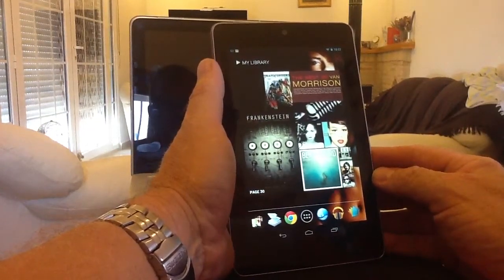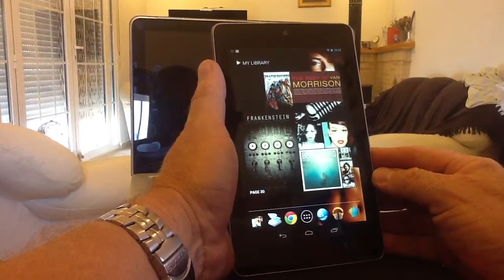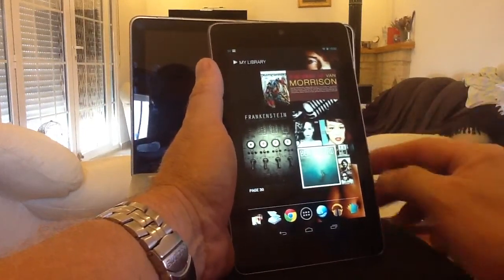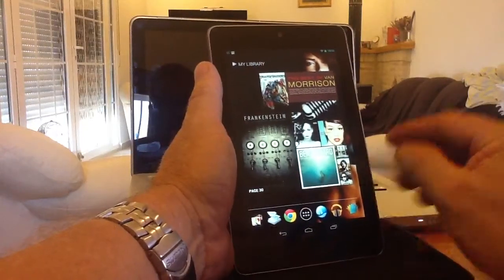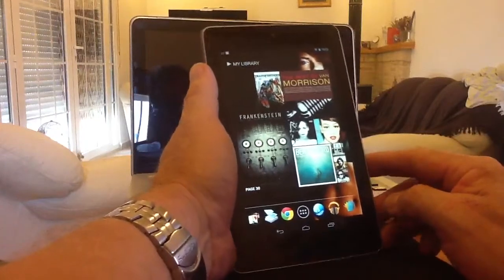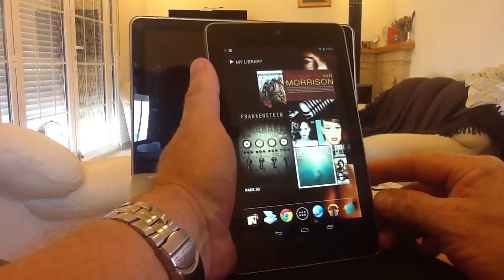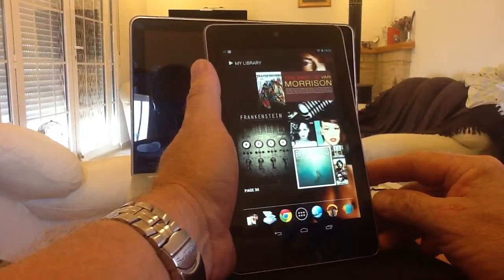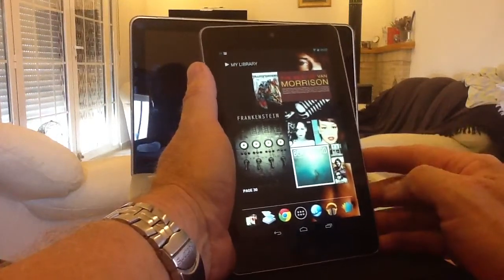One of the first things you'll notice if you get a Nexus 7, or any device running Jellybean — a Nexus phone or any of the new devices that are going to have Jellybean on — is that when you go to your Chrome browser and come to load the desktop YouTube site, your videos won't play because there's no Flash enabled player on your tablet, phone, or whatever device you're using.